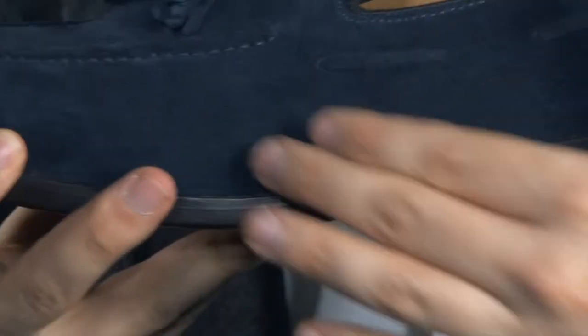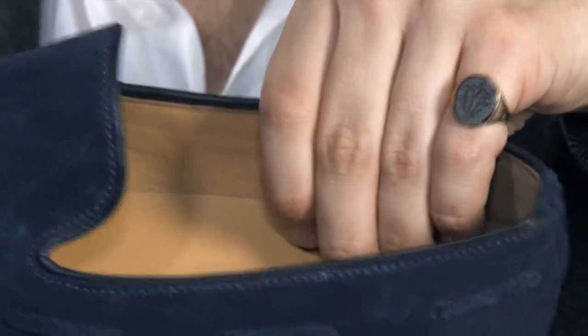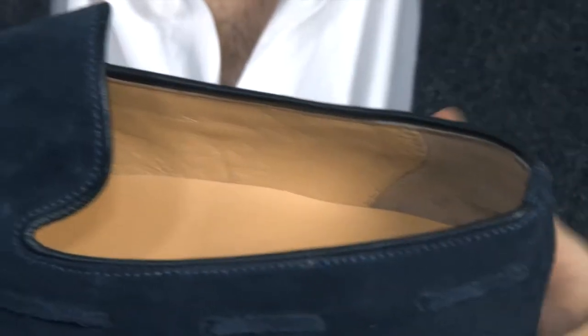Note the all-round lace threaded around the quarter of the shoe, and look inside at the soft leather lining, comfortable with or without socks. The choice is strictly yours.